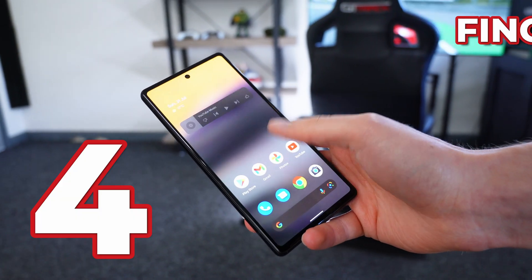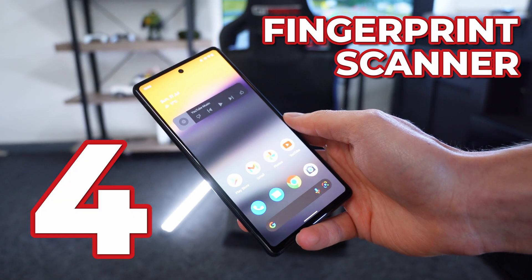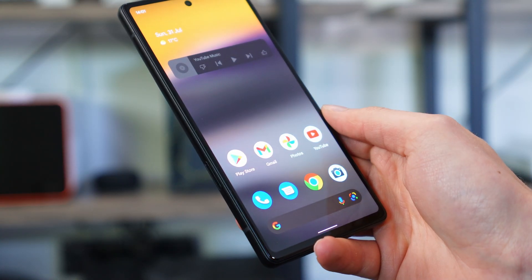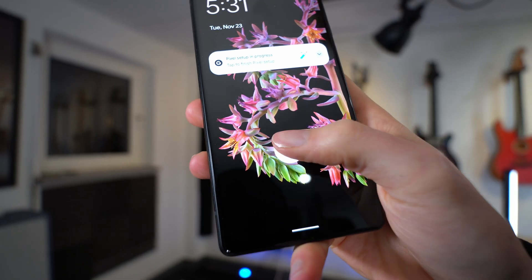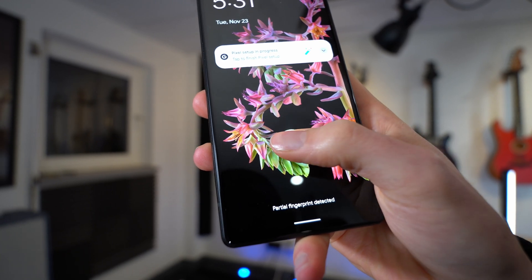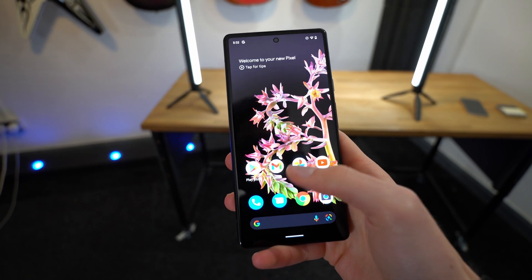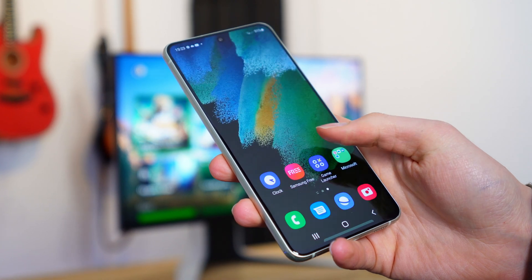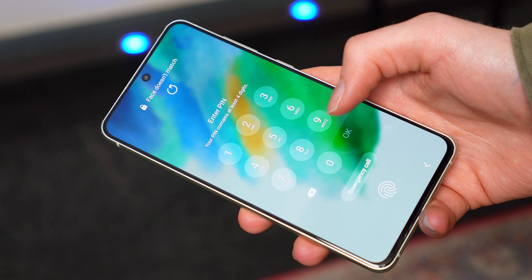And finally at number four is the fingerprint scanner and also the lack of face recognition. This phone does have an in-display touch ID equivalent, and you can sign in with your fingerprint. It works all right — it's a little bit slow, but I don't feel it is as bad as the Pixel 6, which felt really slow. There is, however, a lack of facial recognition. Google said they haven't got it to where it's 100% secure, whereas on a Samsung phone you have touch ID, face ID, and a passcode.